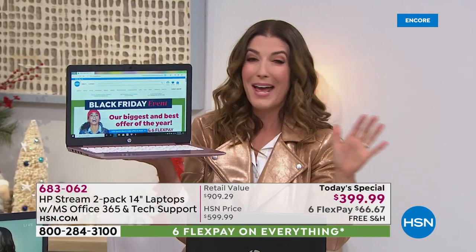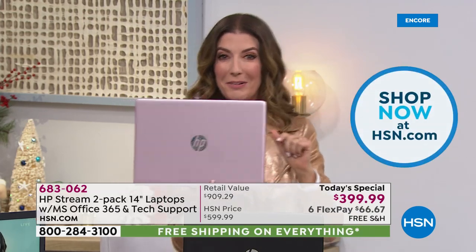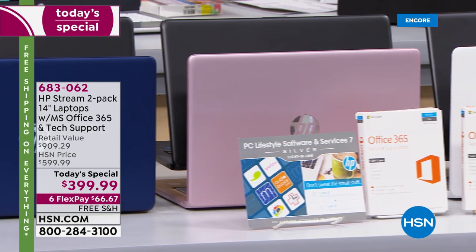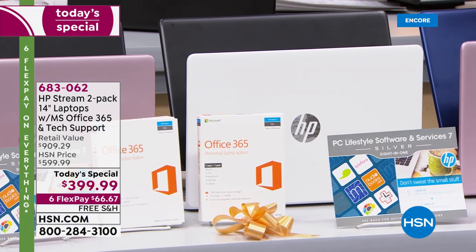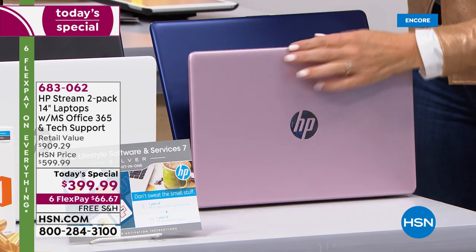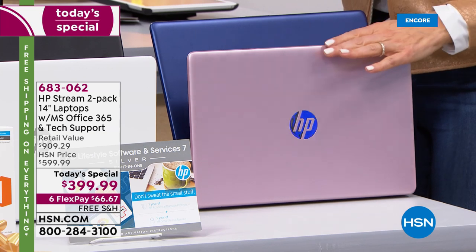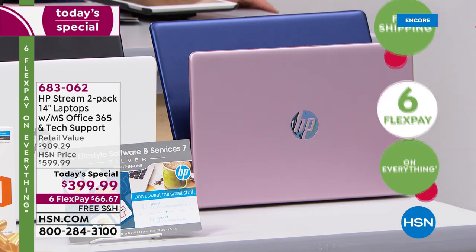This is our biggest and best Black Friday offer we've ever done — definitely one of our biggest Today's Specials of the entire year. Log in at HSN.com and go right through the checkout line; all you do is pick the colors you want. You have blue and black, pink and black, white and black, and the most popular: rose gold with blue — a true metallic rose gold. And yes, I want a rose gold laptop.